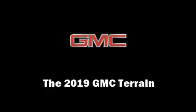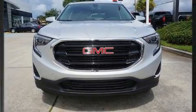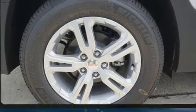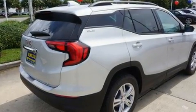Step into the 2019 GMC Terrain. It features a front-wheel drive platform, an automatic transmission, and an efficient four-cylinder engine. The engine breathes better thanks to a turbocharger, improving both performance and economy.